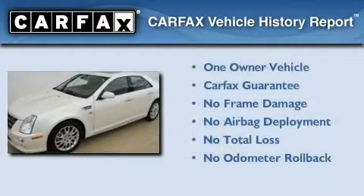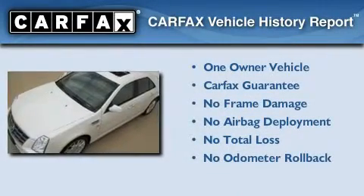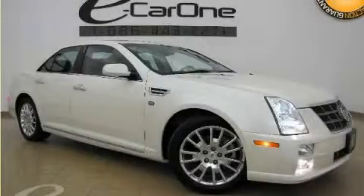This Cadillac has had only one owner and it qualifies for the Carfax buyback guarantee. This automobile won't last long at this price. Call and arrange a test drive now.